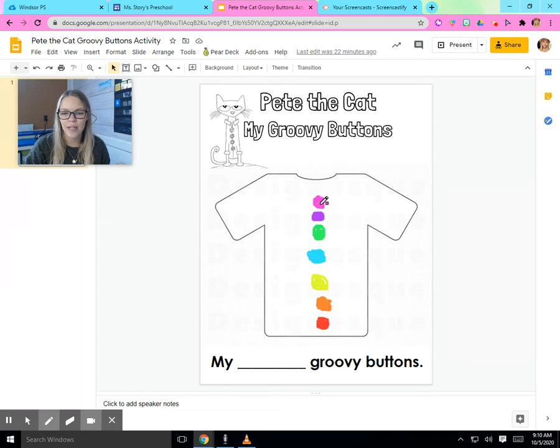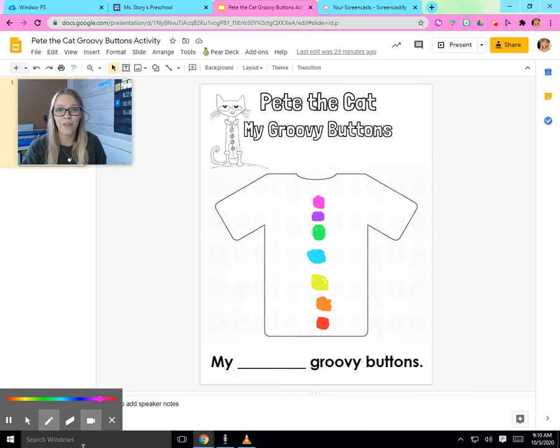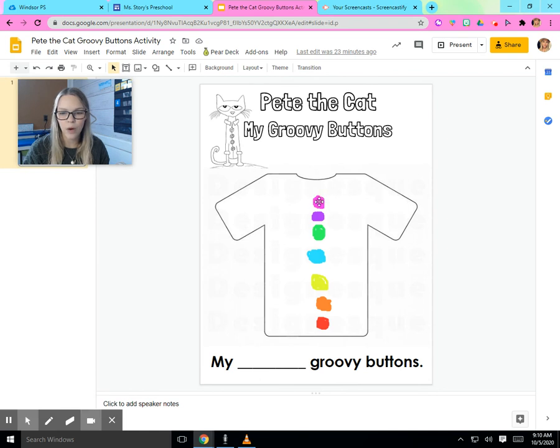There we go. I think I'm done. I finished coloring and drawing my buttons. Now, can you help me count them? How many groovy buttons do I have? Let's count together. One, two, three, four, five, six, seven. Miss Story has seven groovy buttons.